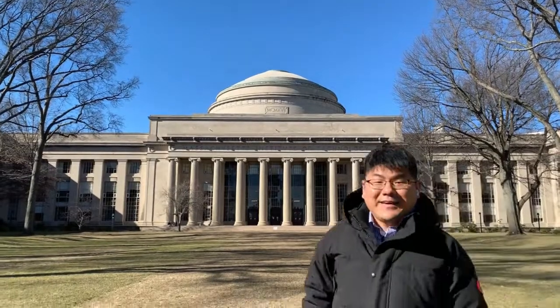ICP Water Tech. Hello! My name is Jung Hyun Yoon, postdoc associate at MIT and founder of ICP Water Tech.